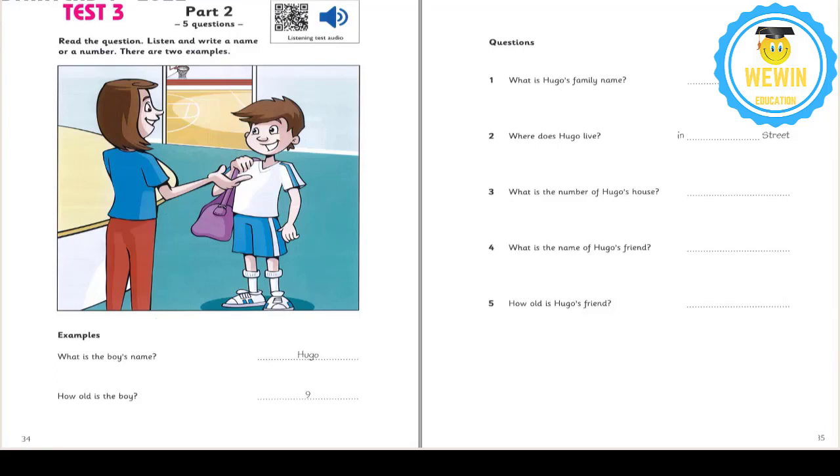5. And how old is your friend? He's ten. It's his birthday today. Ten. That's good. Happy birthday to him. Thank you. Can I go and play basketball now? Yes. Come with me, Hugo.